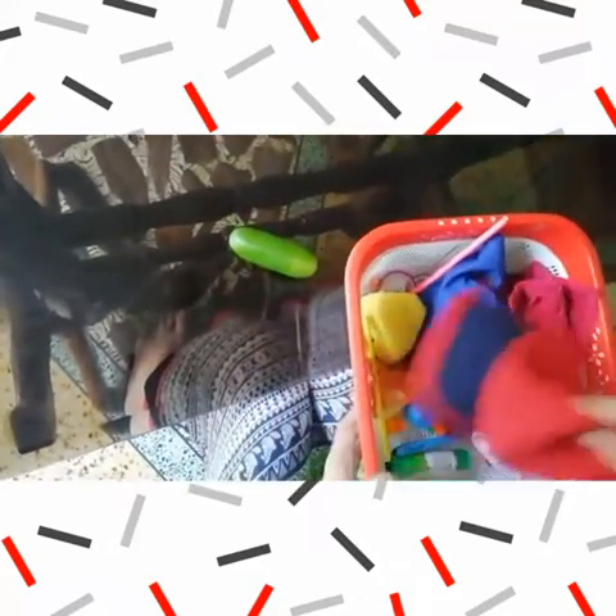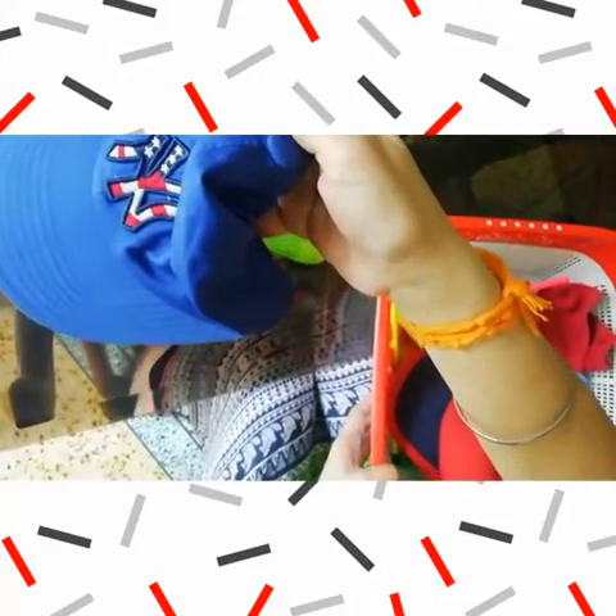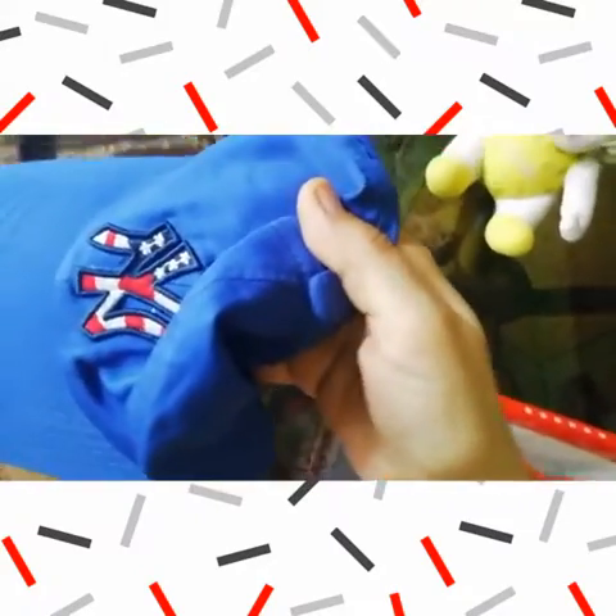Yes. Yes. And what is the color of this cap? Blue. Good. Yes.